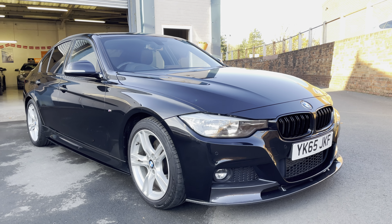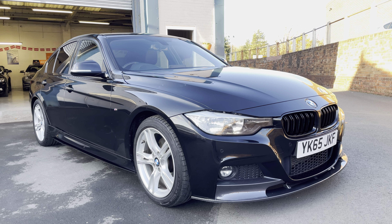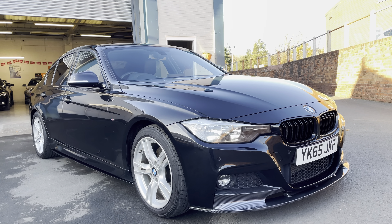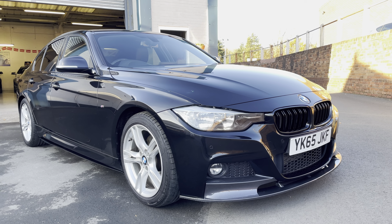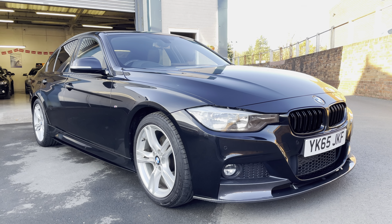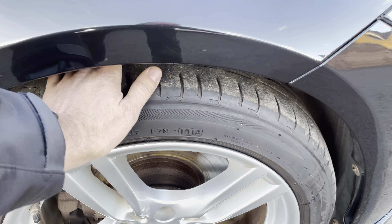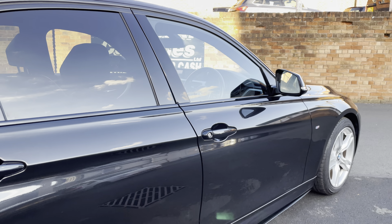Here we have the BMW 330 diesel M Sport automatic — beautiful car, excellent condition. It's got the M Performance styling kit, so you've got the front lower splitter in a carbon-effect finish that looks really nice, the black gloss grille, and the 18-inch alloy wheels with very good Bridgestone tires.